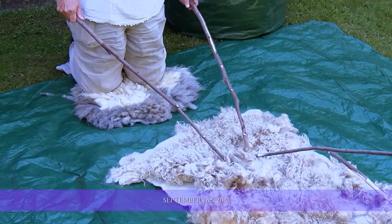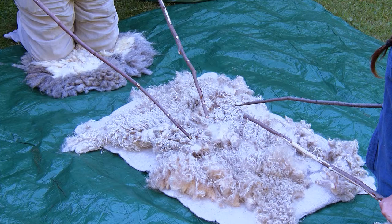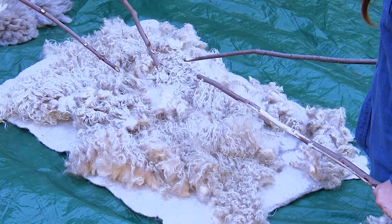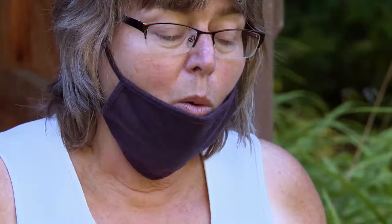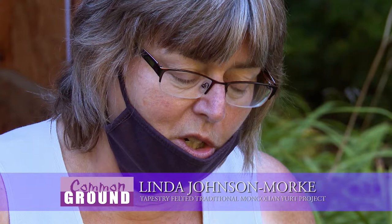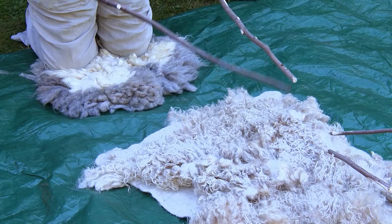This is wool that's already been sheared off the sheep. We want to make felt out of it. In order to do that, you need three things. The first is a natural fiber from an animal — which we have here in sheep's wool. But it needs to be in a random arrangement, and the wool we have here is not in a random arrangement because it's exactly the way it came off the sheep. So we need to put it in a random arrangement.